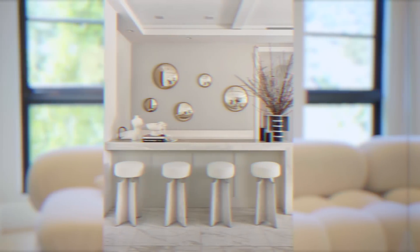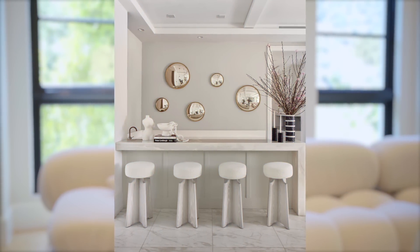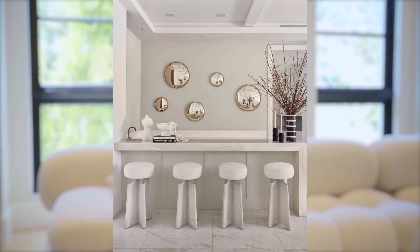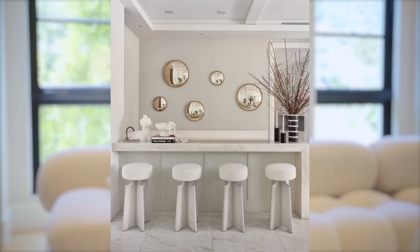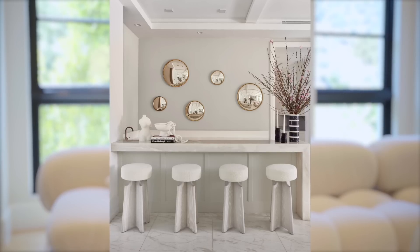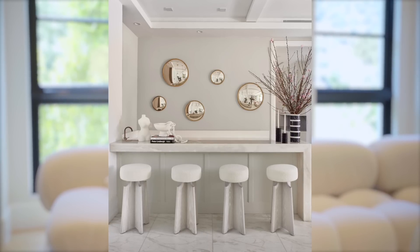Look at this bar that I created for a client of mine — this house is phenomenal. My bar stools are featured here, and everything will be linked below in the description. What I wanted to highlight in this bar niche corner is the sporadic mirrors on the wall. Just buy five or six mirrors of different sizes and place them artfully without overthinking it — don't create a pattern. This is a great way to bring luxury into your home.